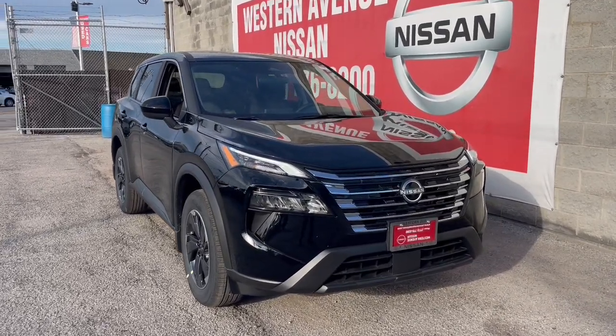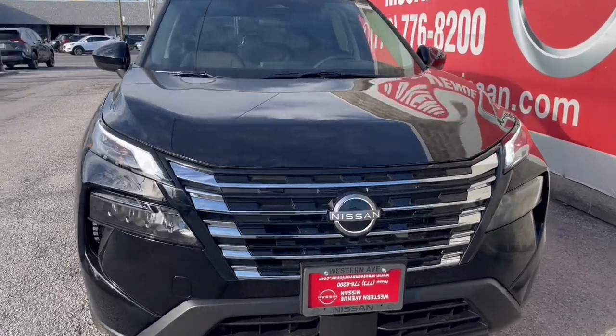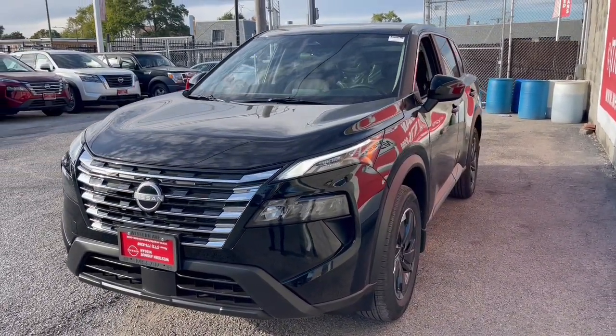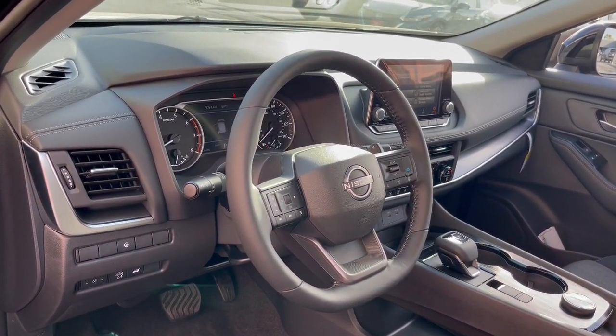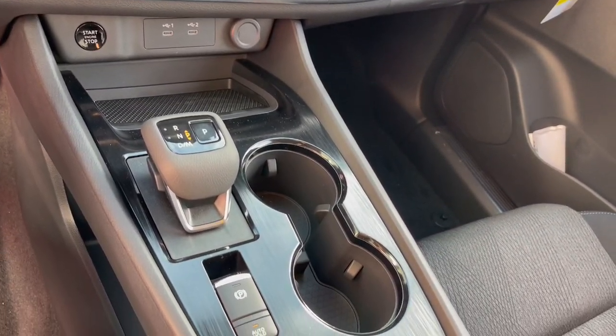Get a feel for the 2025 Nissan Rogue. Here's a stylish, efficient Rogue that has the features you need to stay on top of today's demanding lifestyle. This can-do crossover anticipates your wants and needs with a quiet, comfortable ride in a spacious, well-equipped cabin. The following are some of this vehicle's highlighted options.